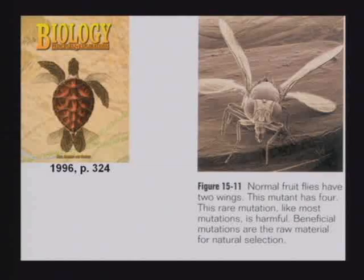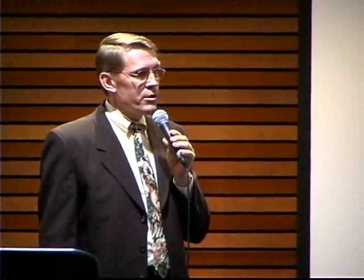Beneficial mutations are the raw material for natural selection. Well, excuse me, why didn't they show us a beneficial mutation? Why did they show us a bad one and tell us about the good ones? Show me a good one. There's never been one.